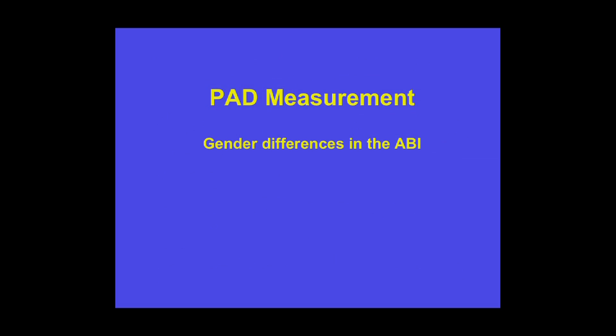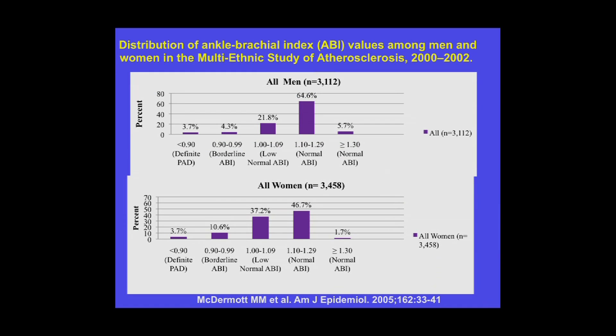There are gender differences in the ABI. The MESA cohort included about 6,000 community-dwelling men and women without clinically evident cardiovascular disease. There was no difference in a low ABI — less than 0.9 — between men and women. However, a borderline ABI of 0.9 to 1.0 was significantly more common in women, about 11%, versus only 4% in men. A low normal ABI of 1.0 to 1.09 was also much more common in women compared to men.